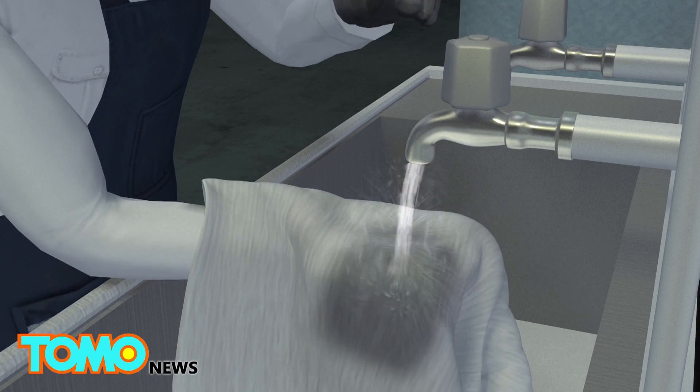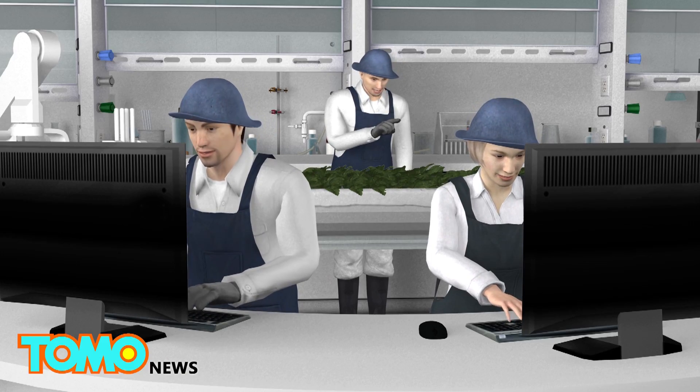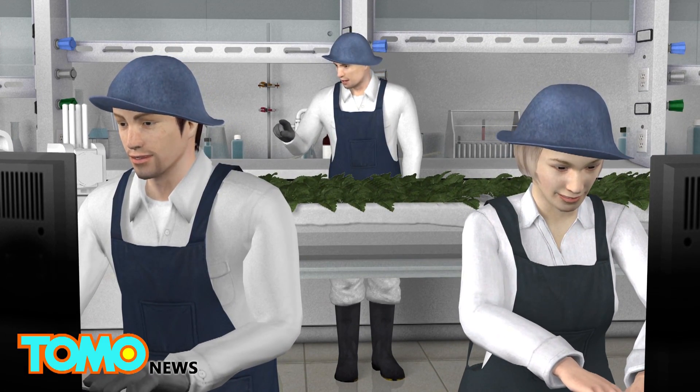Once harvested, the cloth medium can be fully sanitized and reused on new crops. By using the aeroponic and LED systems, farmers can monitor plant growth and tweak and track changes to allow for further improvements to the system.